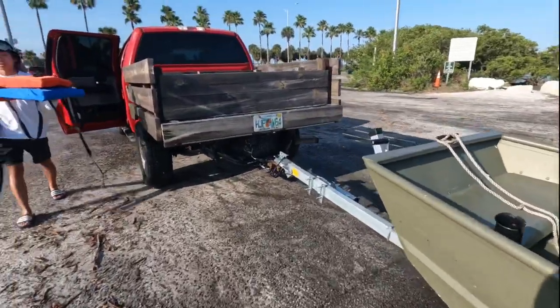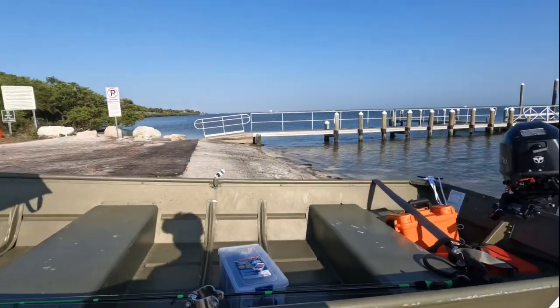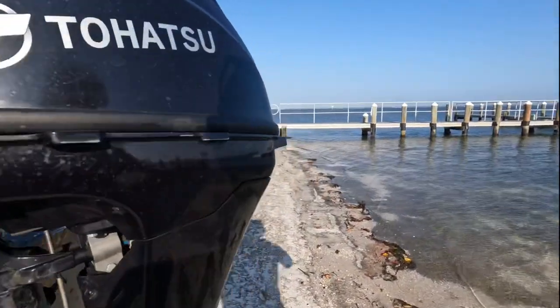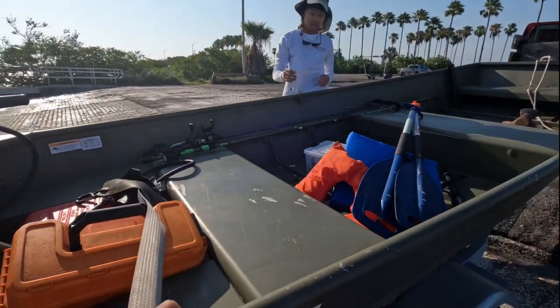All right, time to load up. You want me to bring the blue bucket out too? No, just the live bait oil bucket. Taking Logan, my boy, to go fishing today.